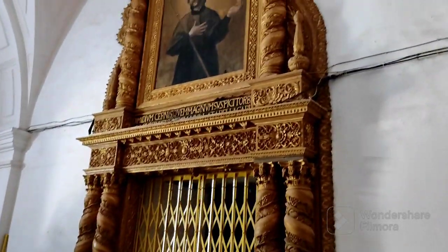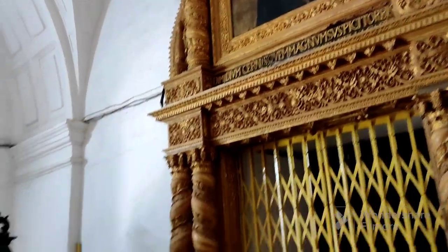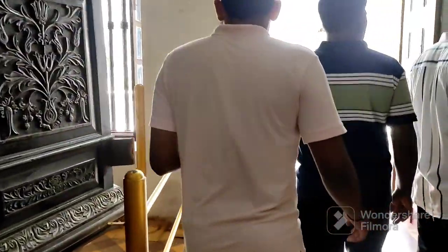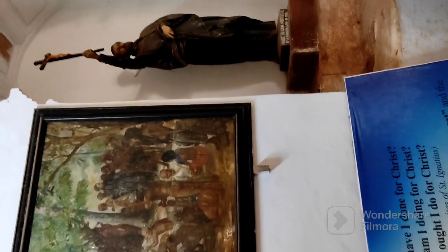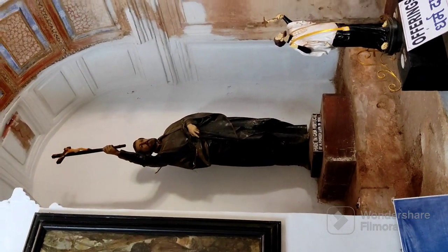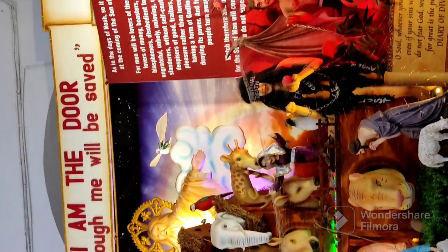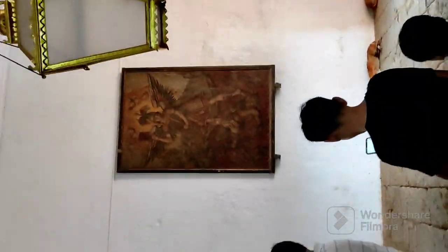Moving from here, there is a library and a display room — a museum-type room on the first floor — where you can see the entire history of the saints who contributed in many ways to the spread of Christianity. Whether it is the Franciscan order, the Jesuit order, the Augustinian order, or any other order, they have all contributed richly to the legacy of Christianity, and their history is displayed on the first floor.